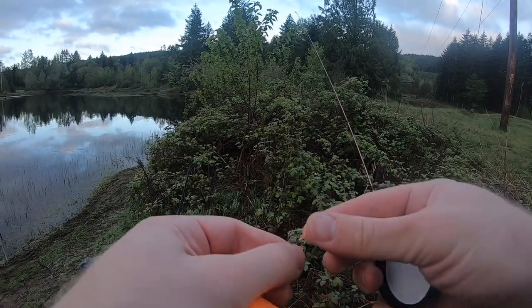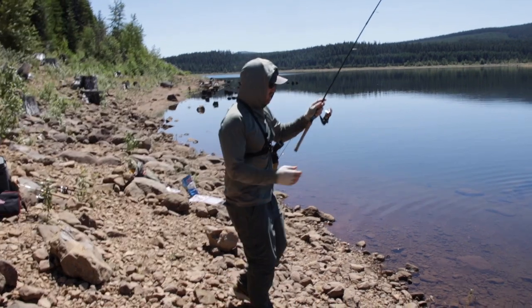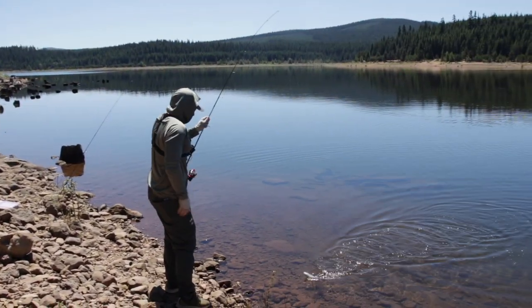I've seen it before where people are picking bright baits and not getting fish, while somebody with a more natural color is getting more bites. The opposite can be true as well. Situationally, look at weather conditions too — do you have high sun, overcast, cloudy skies, or a lot of debris in the water? Before you even wet a line, look around, see what's going on, see what other people are using, and then pick a bait and see how fast you can catch one.